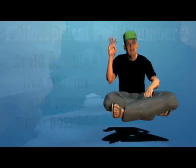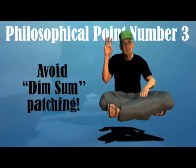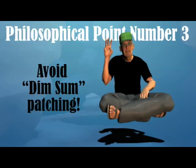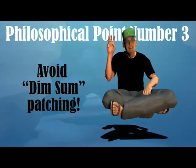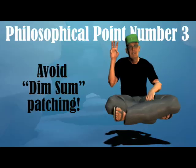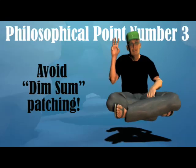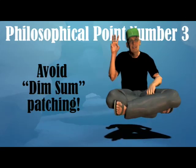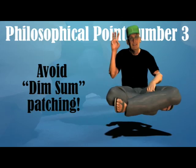Philosophical point number three: Third, avoid dim sum patching. Sam: But what is dim sum patching? Bill: That's when customers run a combination of various Solaris binaries that have never been tested together — that's dim sum patching. If you have to go down this road, use Solaris Live Upgrade. You'll learn more about this in future adventures.